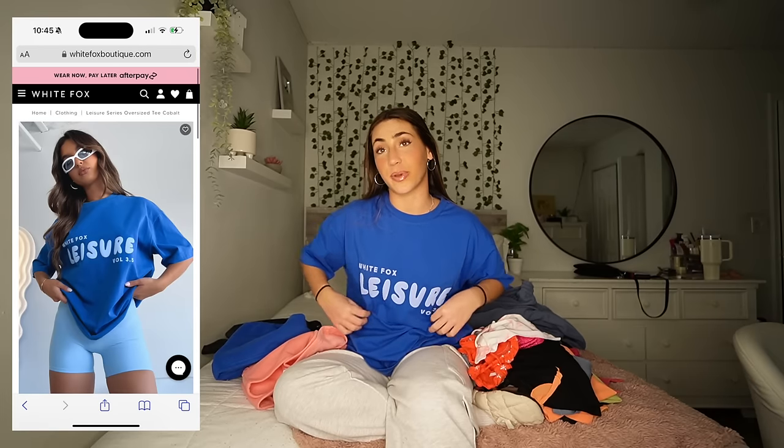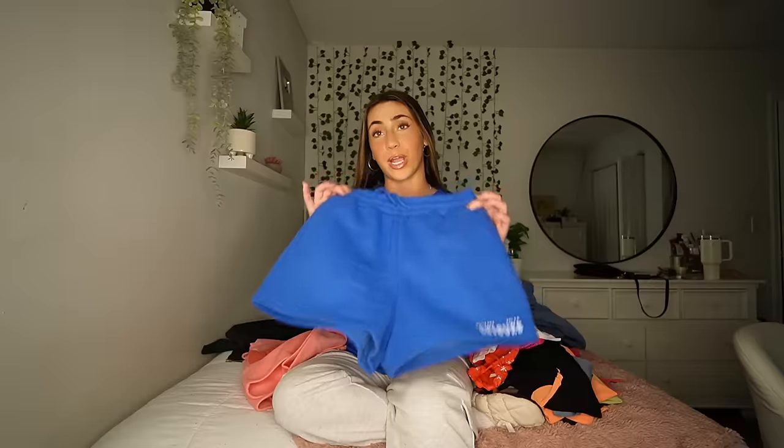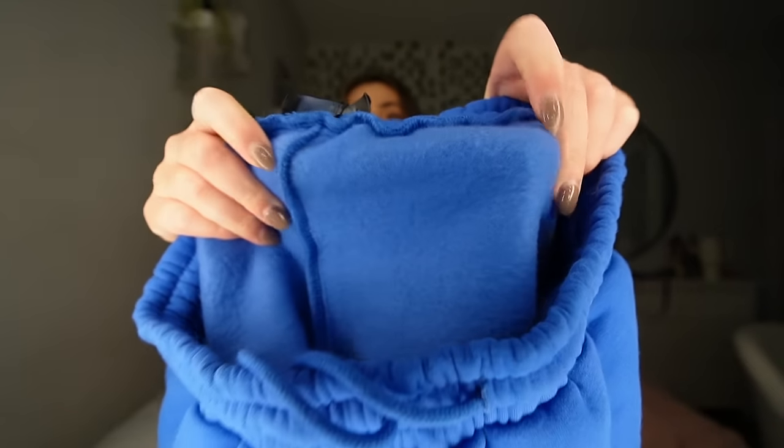The next thing I got is actually paired with this t-shirt that I'm wearing — it was so comfortable I just kept it on. It's this comfy lounge set paired with shorts. I love this royal blue color. The top is in a size medium-large, and I love royal blue especially in the summer. It just says White Fox Leisure in these bubbly letters, and the shorts are so soft and cute. The shorts are in a size small. This is going to be perfect in the summer to wear over my bathing suit at the beach, to lounge around in, to sleep in, to run errands — literally anything. This is the perfect set.